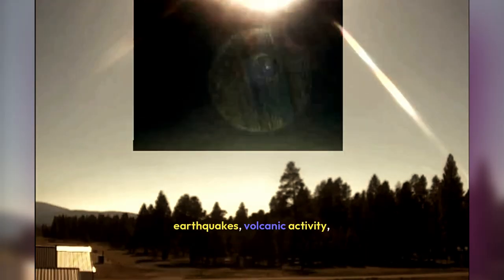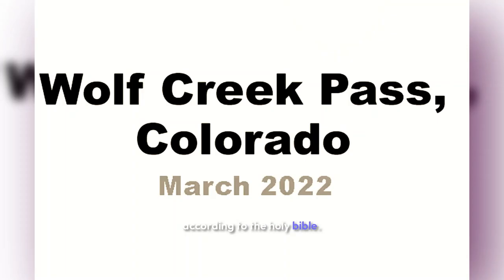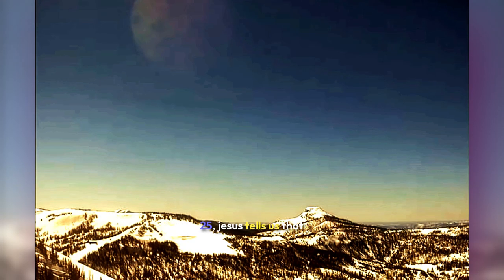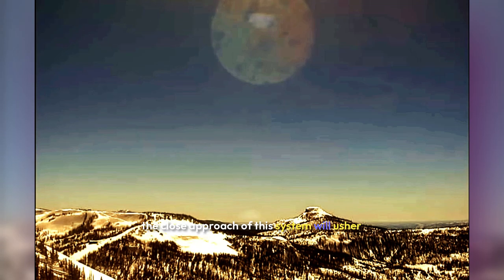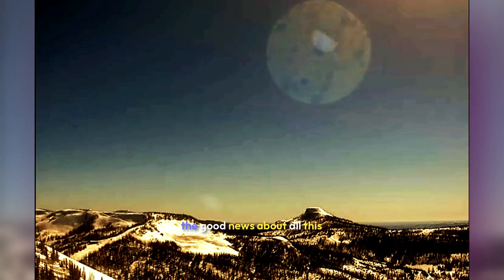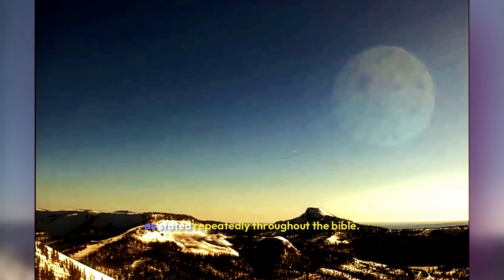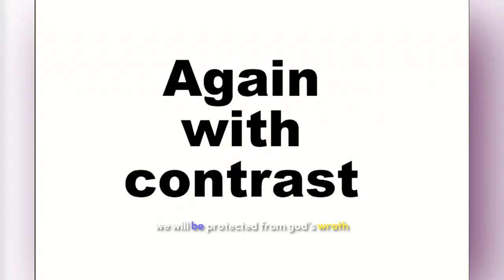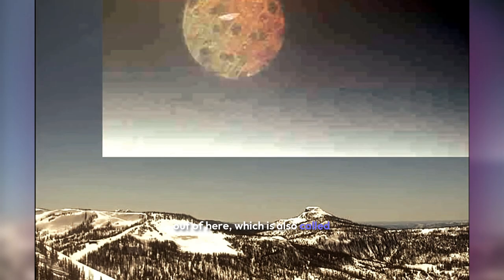The inbound planetary system that these objects came from is now close enough to cause a dramatic increase in volcanic activity and extreme weather worldwide. We are all seeing these signs that we are living in the very last days. According to the Bible's book of Luke chapter 21, verse 25, Jesus tells us that when the end of the age is near, the close approach of this system will bring signs. The good news is that faithful believers in Christ are not appointed to God's wrath — we will be protected from God's wrath, either while we are here, or he will take his faithful followers out of here, which is also called the rapture.